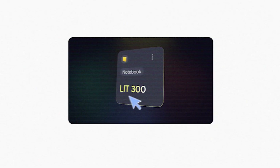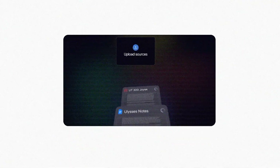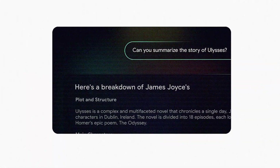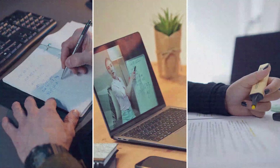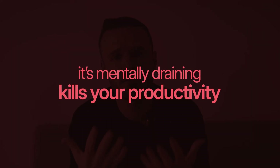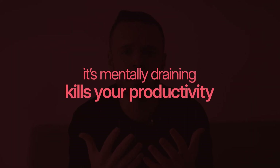The first tool I want to introduce is NotebookLM, a personal AI-powered research assistant that's perfect for people who deal with a lot of information daily — whether it's students, professionals, or anyone managing complex projects. We all know the struggle of going through countless notes, meeting minutes, or lecture transcripts just to find that one important detail. It's not just time-consuming, it's mentally draining and kills your productivity.